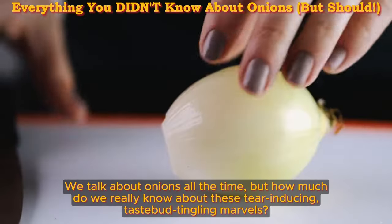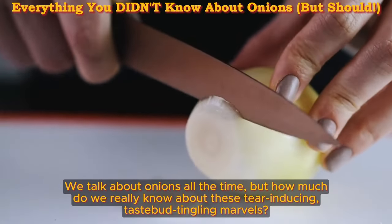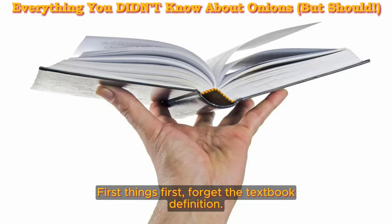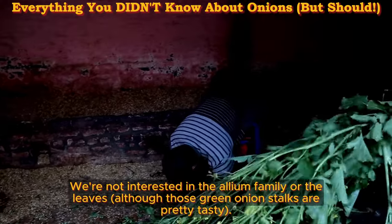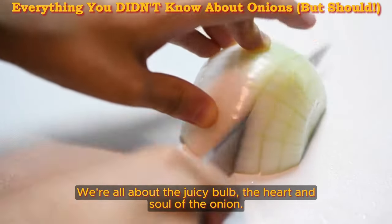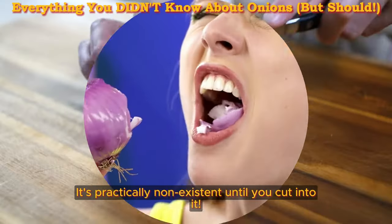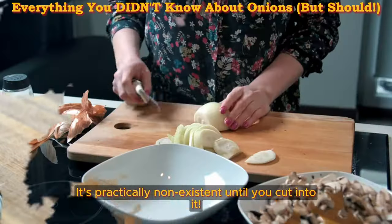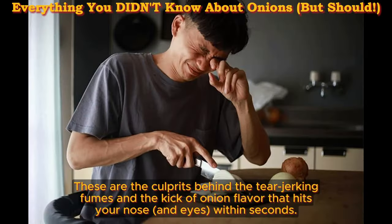Let's get real for a second. We talk about onions all the time, but how much do we really know about these tear-inducing, taste-tingling marvels? Forget the textbook definition — we're not interested in the Allium family or the leaves, although those green onion stalks are pretty tasty. We're all about the juicy bulb, the heart and soul of the onion. Here's the fascinating part: that signature onion smell is practically non-existent until you cut into it. When you disrupt those onion cells, enzymes and sulfur compounds go into action.